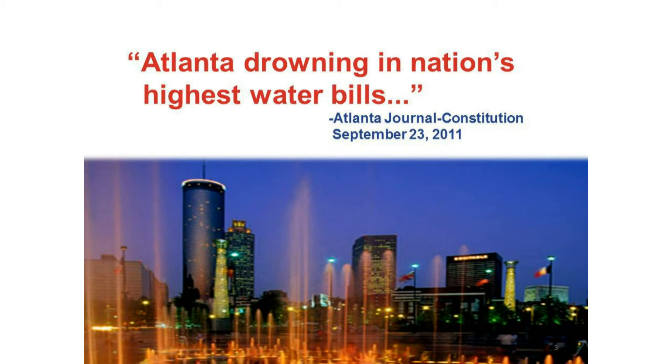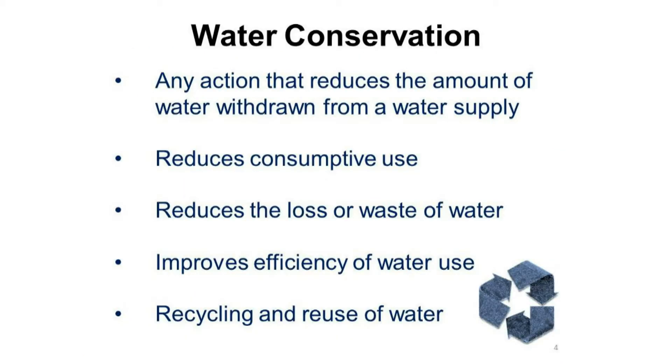Atlanta's water rates are among the highest in the nation. Water conservation is defined as any action that reduces the amount of water withdrawn from a water supply, reduces consumptive use, reduces the loss or waste of water, improves the efficiency of water use, or recycles and reuses water.